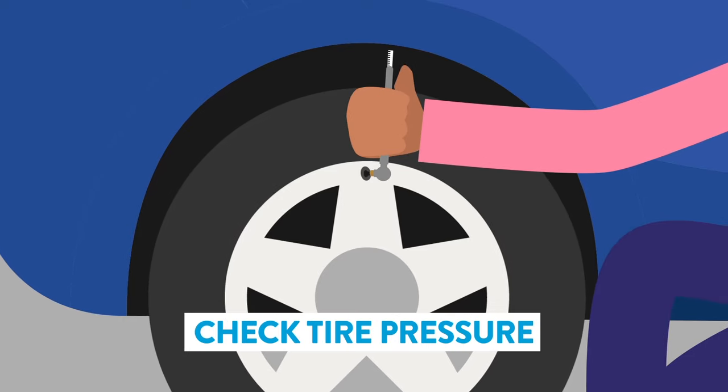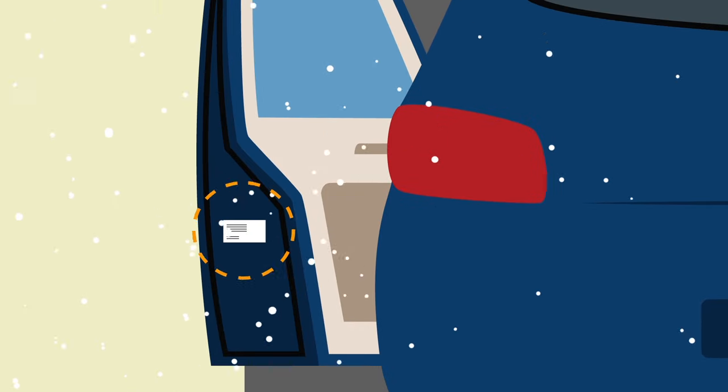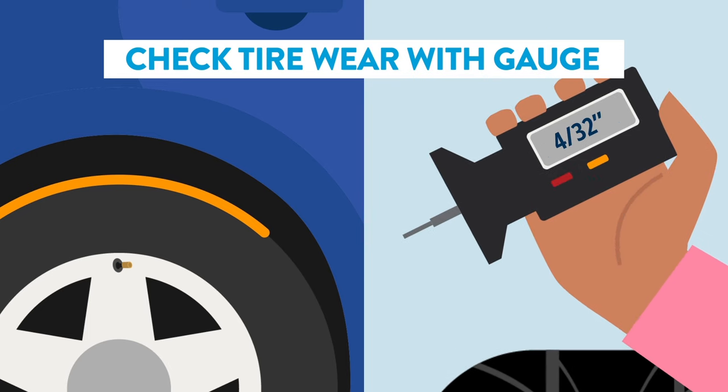Having good tires is important. Check your tire pressure using your owner's manual or the tire placard on your vehicle's door to find the correct PSI. You can check the tread wear by using a tread depth gauge. If your treads are at 4/32nds of an inch or less, it can reduce your stopping capability in wet conditions.